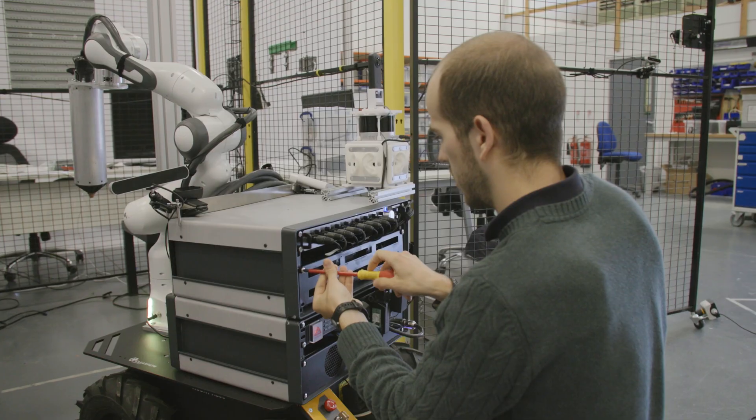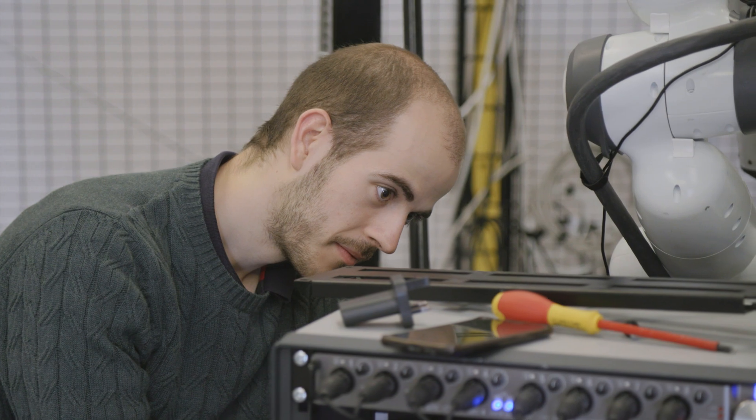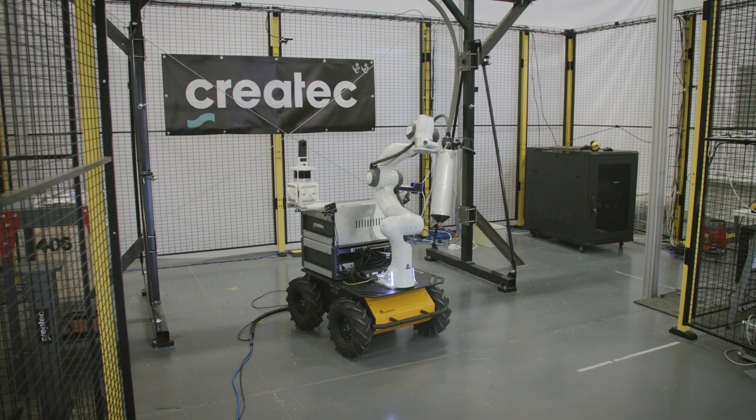Createc have been involved in lots of challenging projects where we've used robots to get into very hazardous environments where people cannot enter. Through this we've discovered that there are lots of occasions where human senses, vision and touch are very important to the operations.